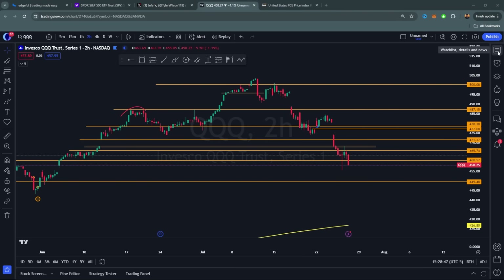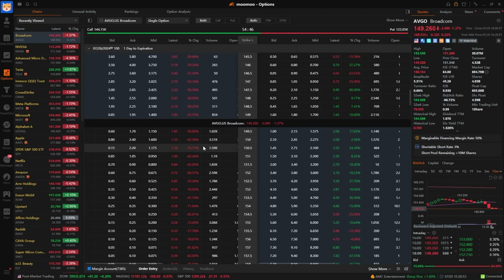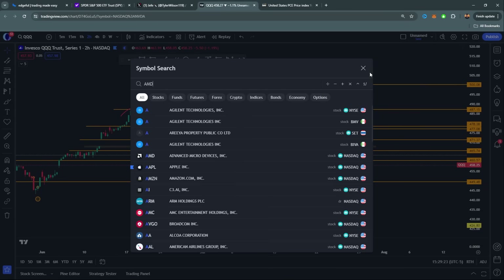Quick shout-out — I was using Moomoo here for options. If you're interested in trading, the link is down below. Moomoo is the sponsor of this channel and really enables us to give a lot of free information. They are releasing cash accounts tomorrow on their platform, so if you were unable to use a cash account, that will officially drop tomorrow — make sure you check it out.